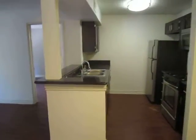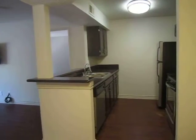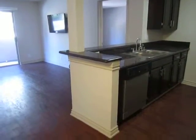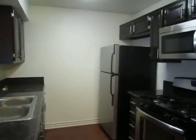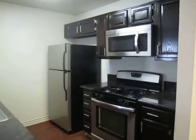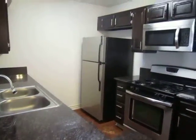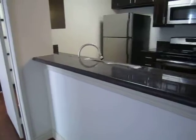The kitchen is equipped with all stainless steel appliances including a dishwasher, beautiful dark wood cabinets, and elegant granite countertops. There is also a breakfast bar.